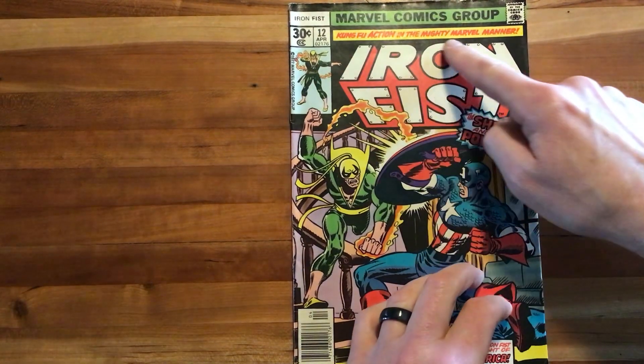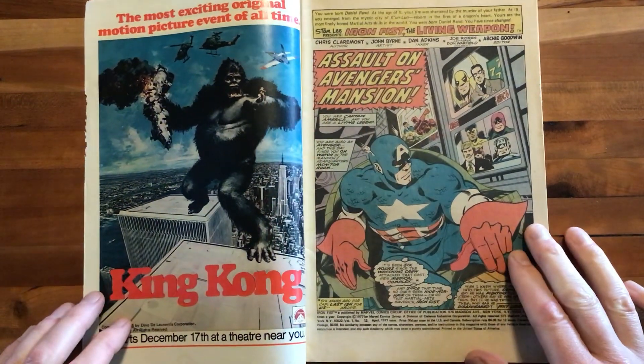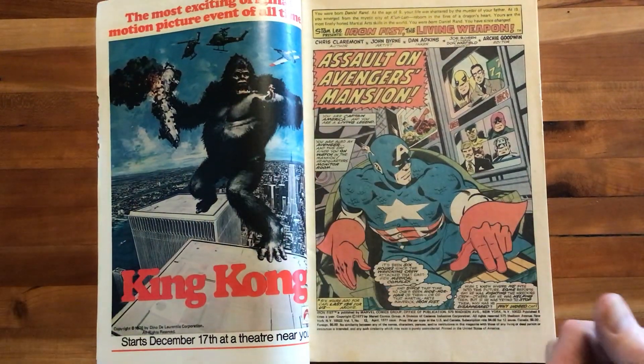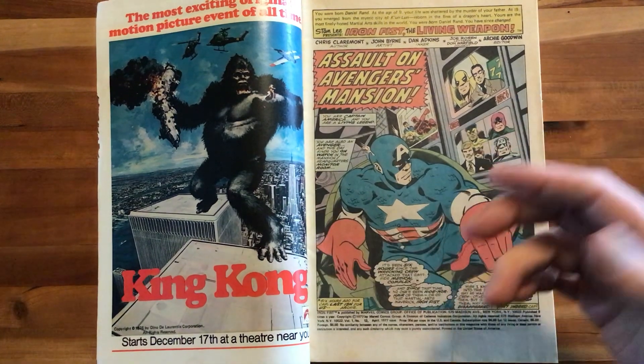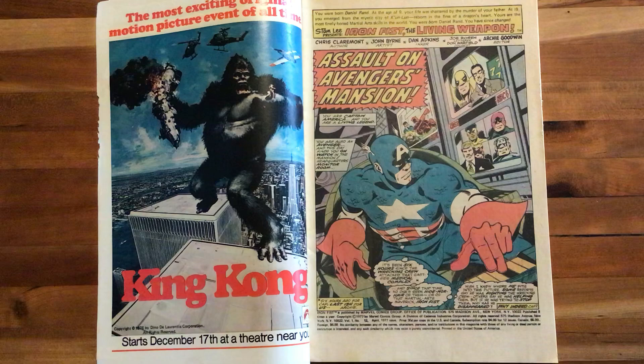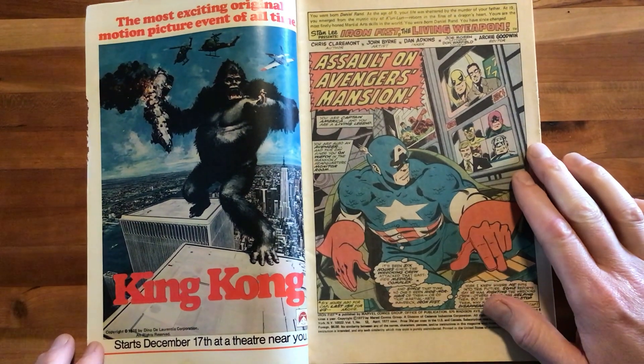Kung fu action in the mighty Marvel manner. 30 cents, folks — 30 cents in 1977. There's a great inset ad here for the King Kong movie. Of course, he wasn't this big in the movie, but cool. I remember as a kid collecting the trading cards from Pops, I believe. Pretty fun time.